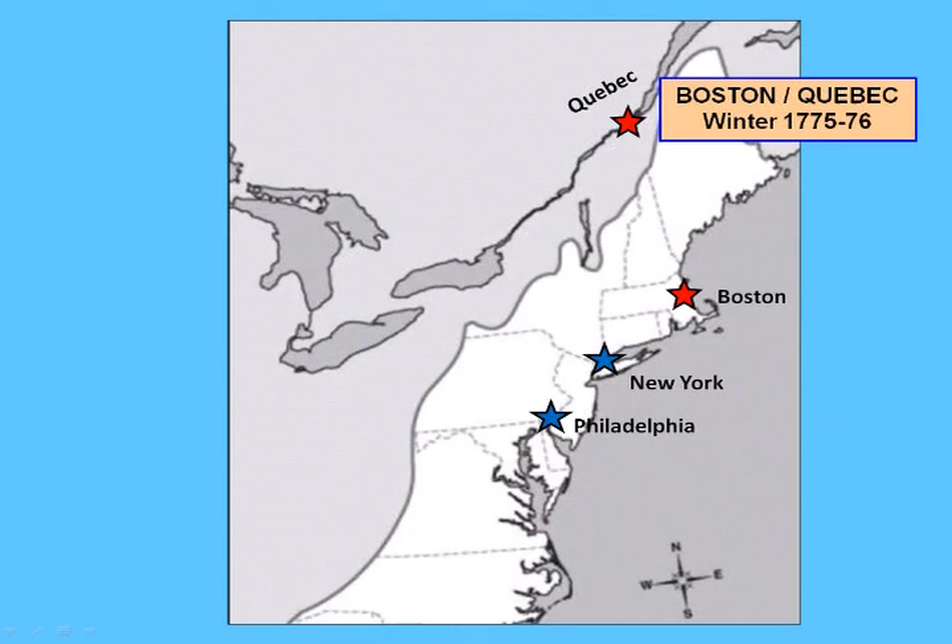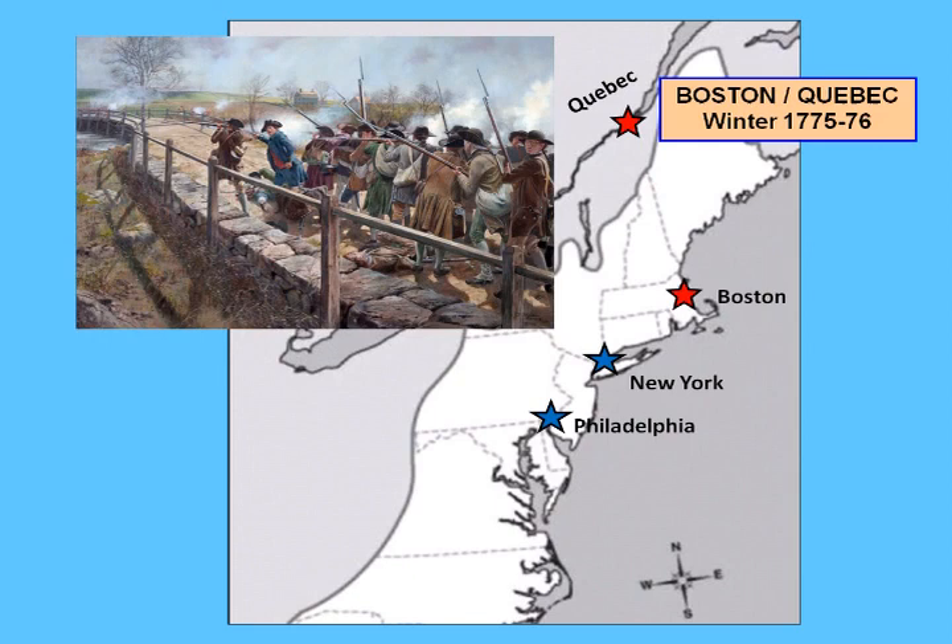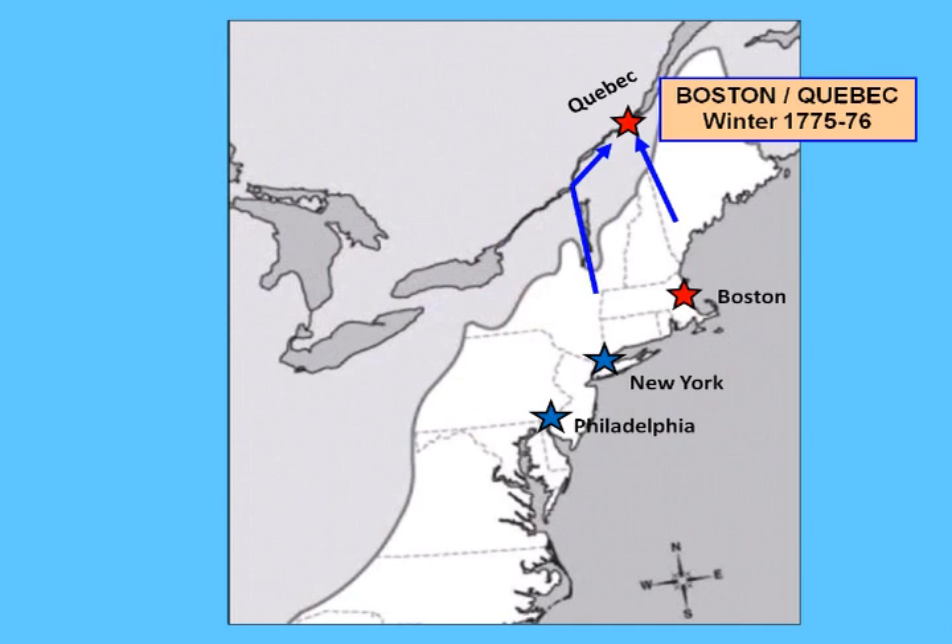In order to understand the British war strategy in 1777, we need to go back to the beginning of the war two years earlier. Following the battles of Lexington and Concord, while the British continued their occupation of Boston, the Continental Army launched its first major military operation against Quebec.